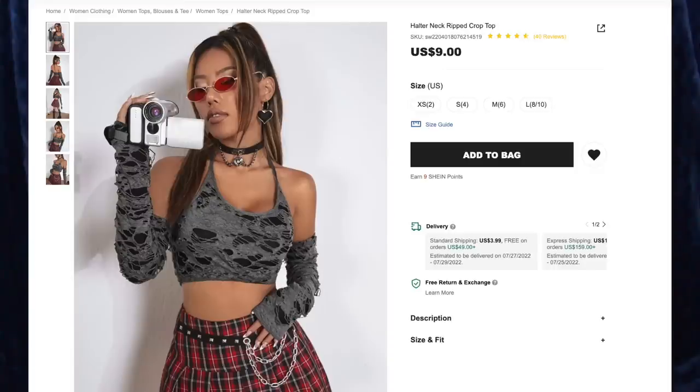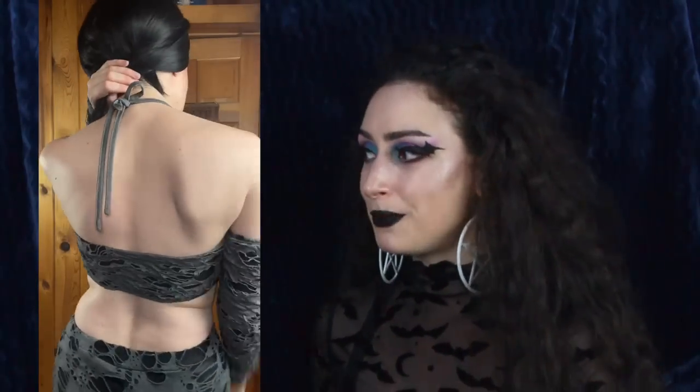Next up is the Halter Neck Ripped Crop Top, and I got size small. I was showing my boyfriend what I got in this haul and this was his favorite, which kind of surprised me, but I like it too. It's very comfy, nice and stretchy, and it looks like it's been eaten by moths — very chic. I wanted to get this top because I love how distressed it is, but also because I have a pair of matching pants from a previous haul, so now I have a matching set. The arms are sewn to the body and it ties around the back of the neck. It fits me perfectly and I cannot wait to see what it looks like together with the pants.